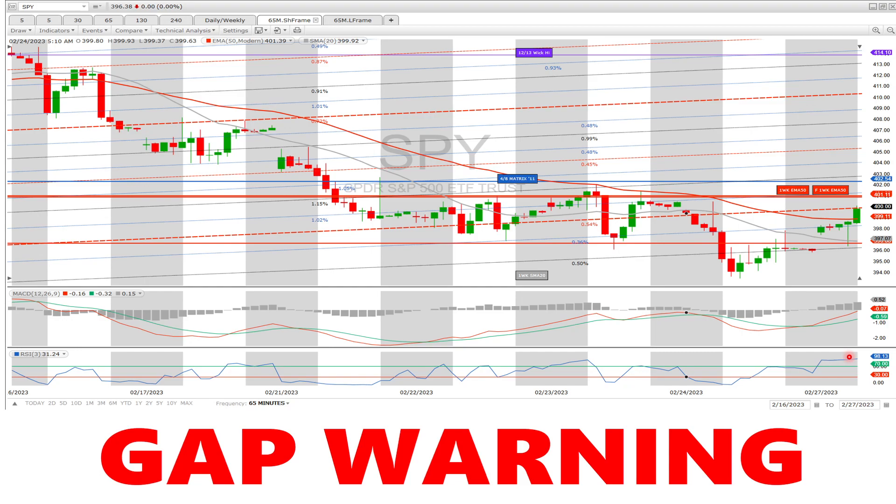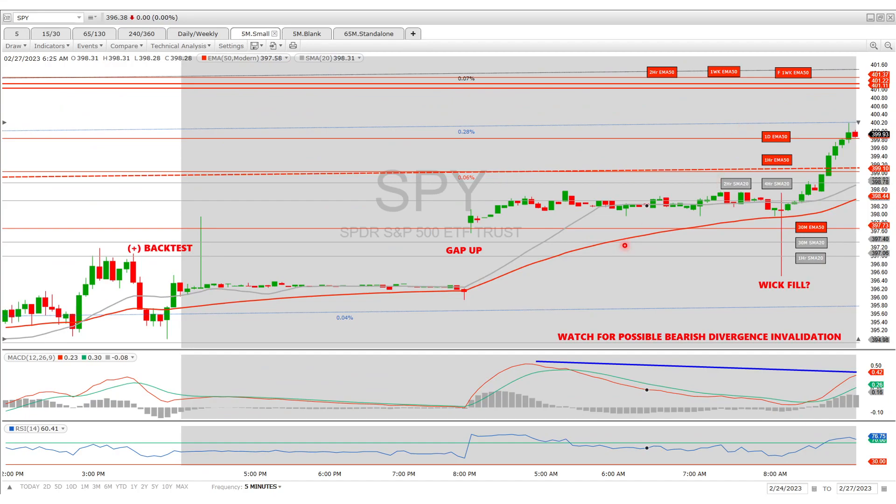RSI is at 98 — that is through the roof. The one-hour MACD is right at the zero line. I think it will likely come up to the 401 area and then get rejected because that's where the weekly EMA 50 is, and then it's going to stop right at the zero line and be forced to come down and consolidate again so it can try again.